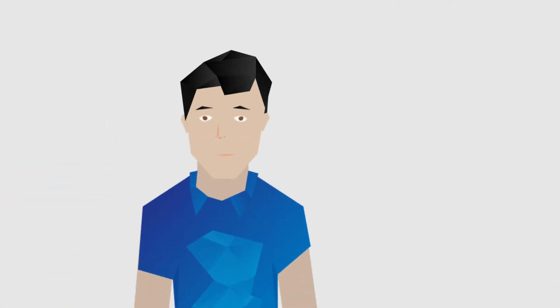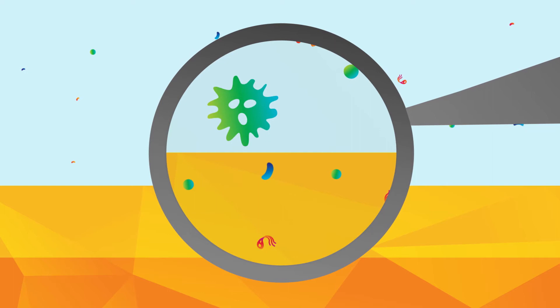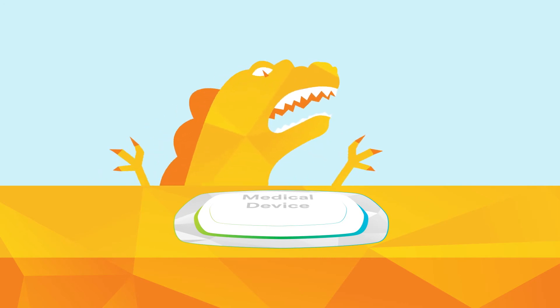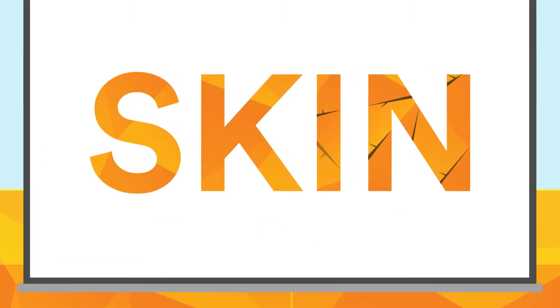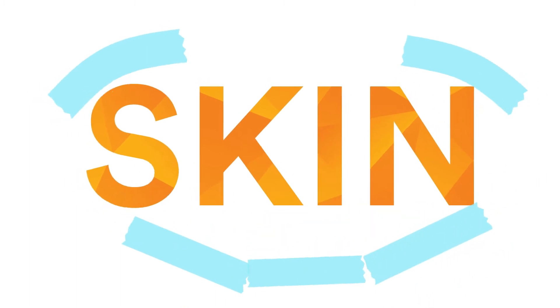Skin does an amazing job of protecting us from microbes and outside contaminants, like a large, watchful guardian. But when you're designing stick-to-skin medical devices, skin can be a fierce adversary. In this video series, we'll help you understand the unique challenges skin poses and help you choose appropriate adhesive materials for your applications, so you can make skin your friend.